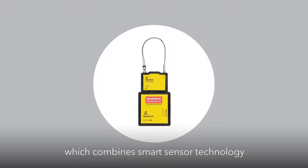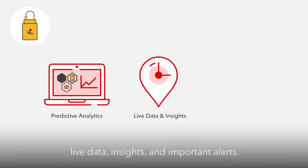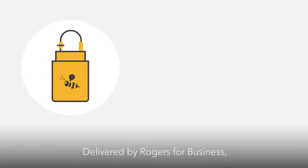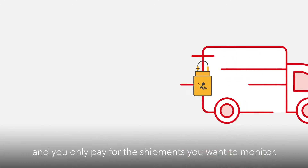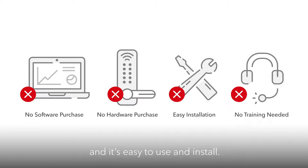Meet the B-Lock, which combines smart sensor technology with predictive analytics, live data, insights, and important alerts. Delivered by Rogers for Business, Roambee's B-Lock service activates on-demand and you only pay for the shipments you want to monitor. There is no software or hardware to purchase, and it's easy to use and install.